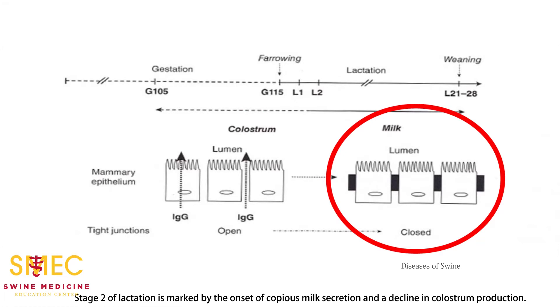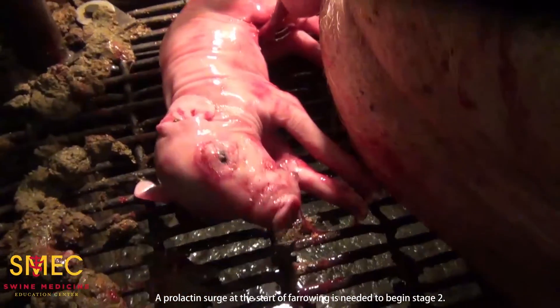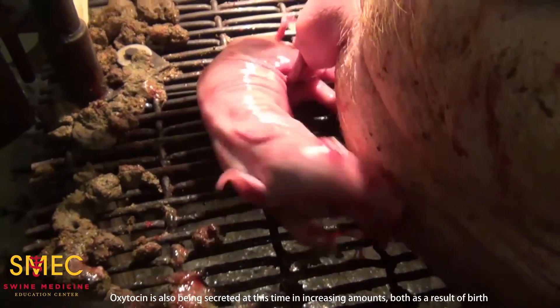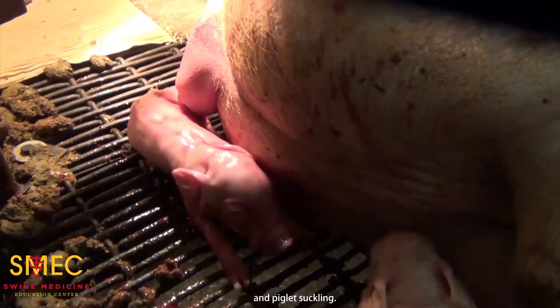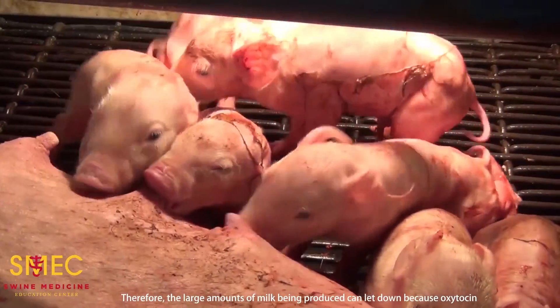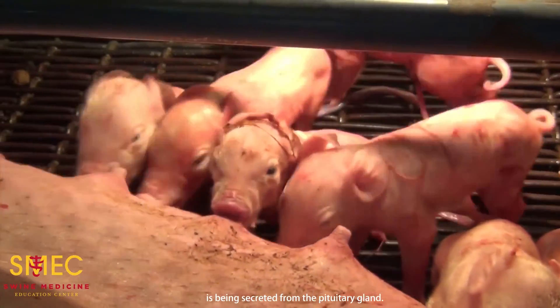Stage two of lactation is marked by the onset of copious milk secretion and a decline in colostrum production. A prolactin surge at the start of farrowing is needed to begin stage two. Oxytocin is also being secreted at this time in increasing amounts, both as a result of birth and piglet suckling. Therefore, the large amounts of milk being produced can be let down because oxytocin is being secreted from the pituitary gland.